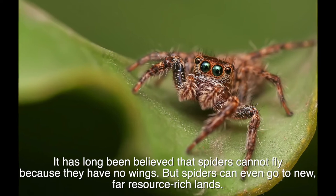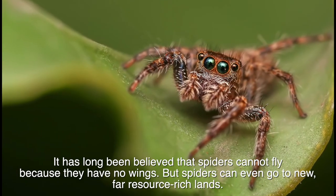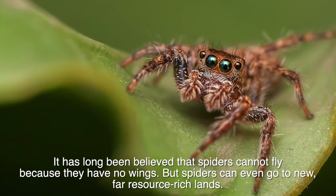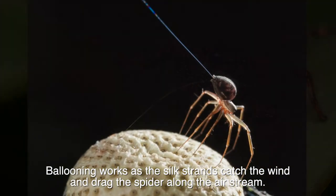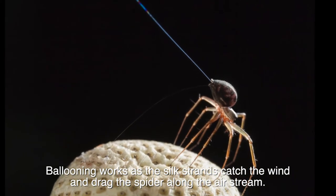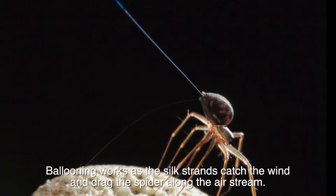It has long been believed that spiders cannot fly because they have no wings. But spiders can even go to new, far, resource-rich lands. Ballooning works as the silk strands catch the wind and drag the spider along the airstream.